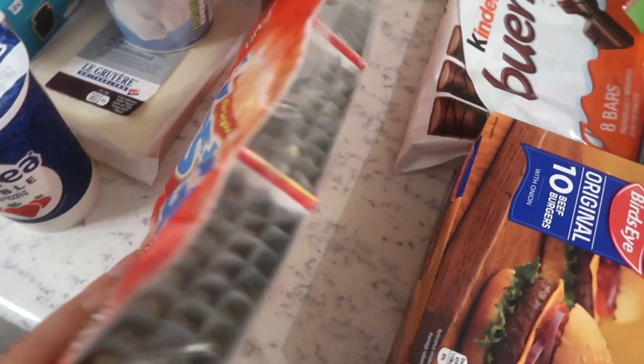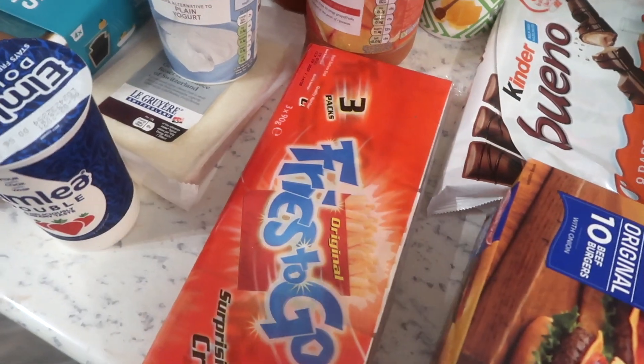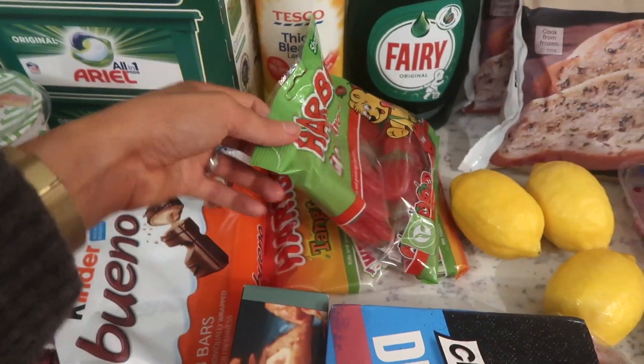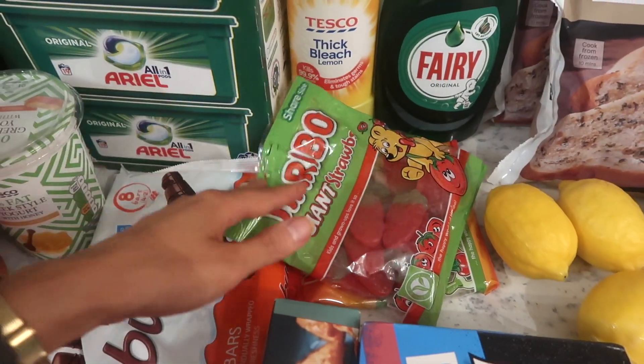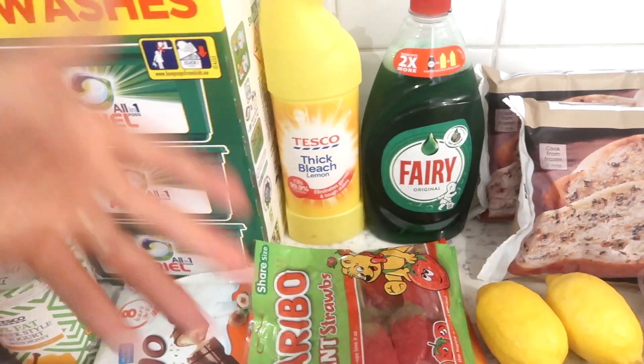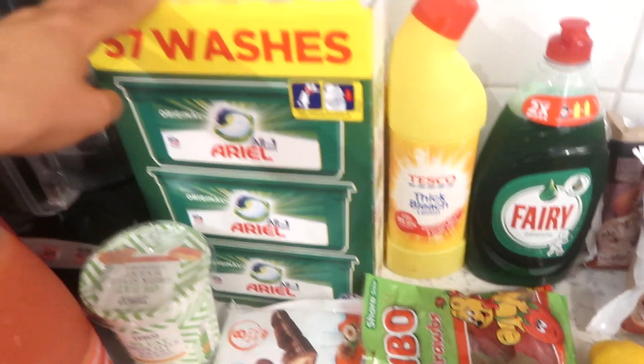We also have some French fries — these are really ideal for a quick dinner or quick side dish for the kids. I have some Kinder Bueno, some Haribo sweets because we haven't bought them sweets in a while, so we thought we'd pick those up for the cupboard. We also pop them in the car sometimes for bargaining chips — I'm sure you guys know what it's like.